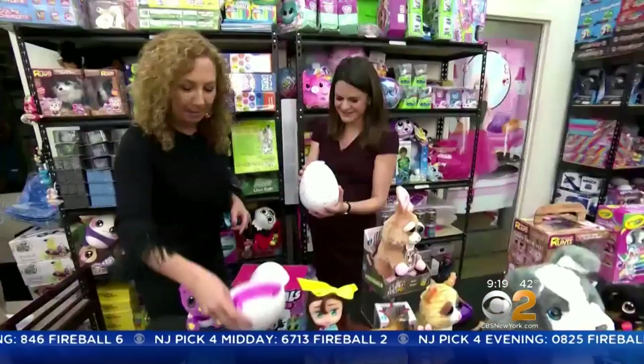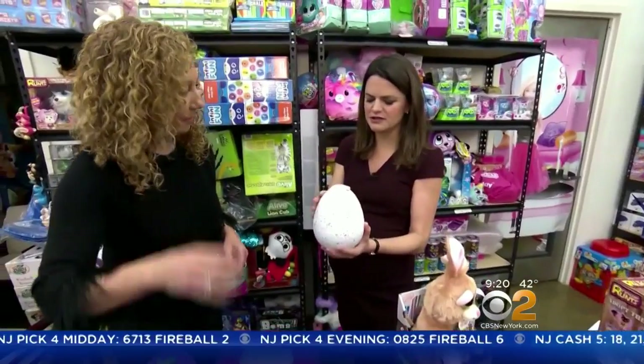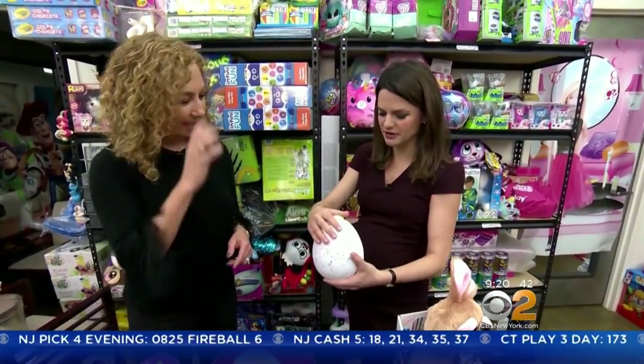We review toys every single day. We eat, live, breathe toys. The Toy Insider's Lori Schacht tells us kids really want a toy with an element of surprise.